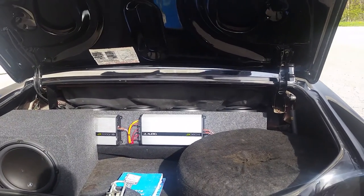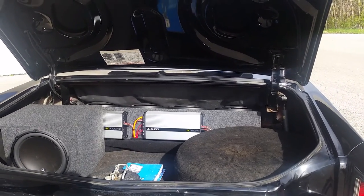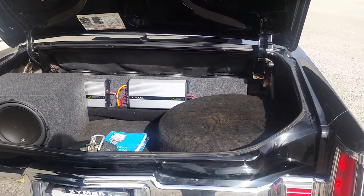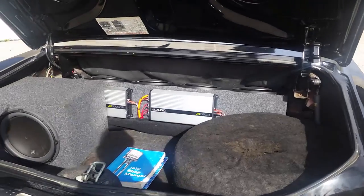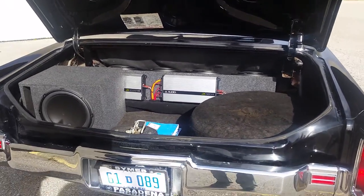This car needs nothing. You can drive it anywhere. It's a solid 8 out of 10 car. It's a great driver or maybe a parade car, but I tell you what, it's guaranteed to turn heads everywhere you go. $14,900.